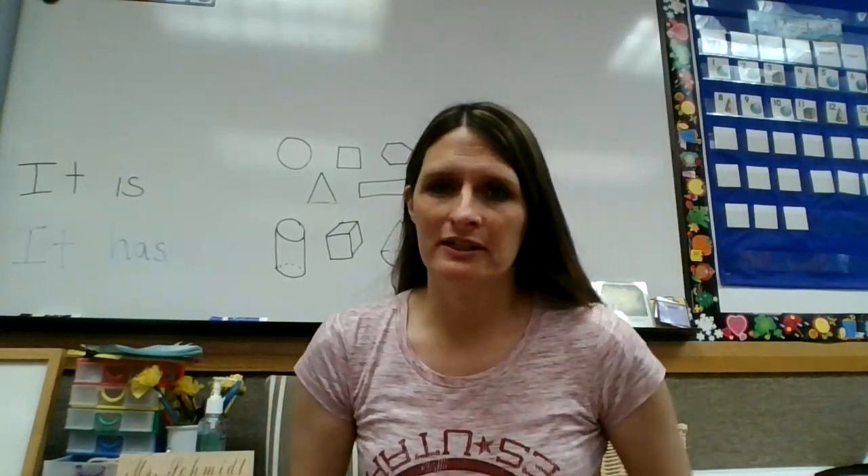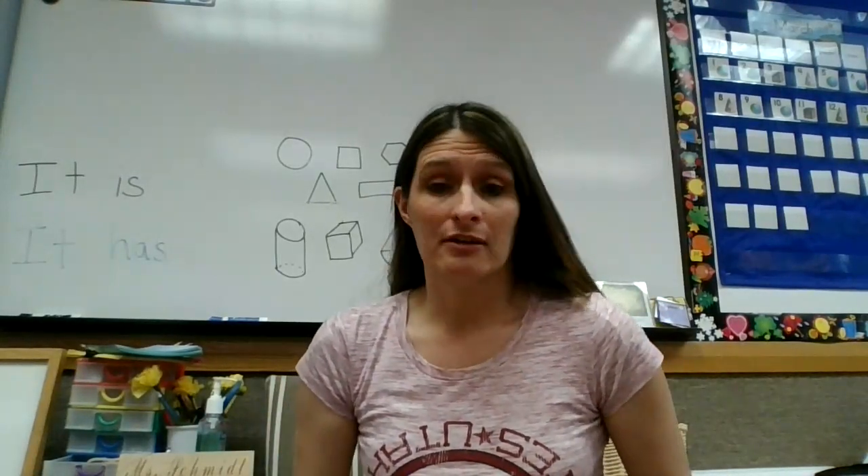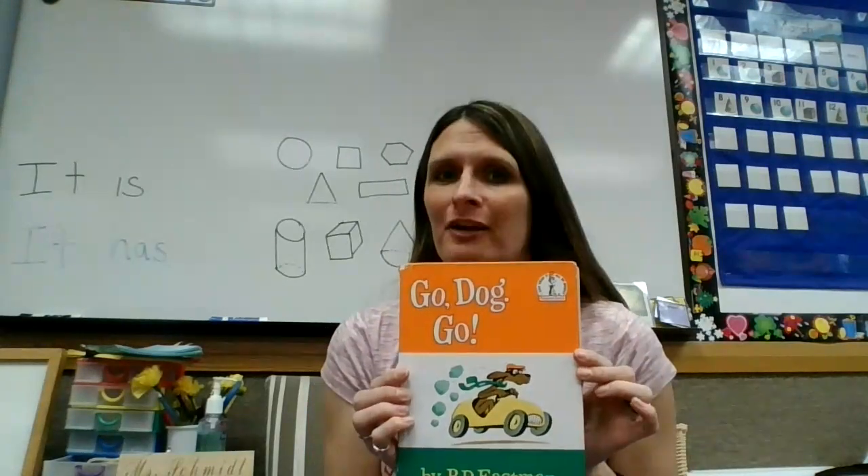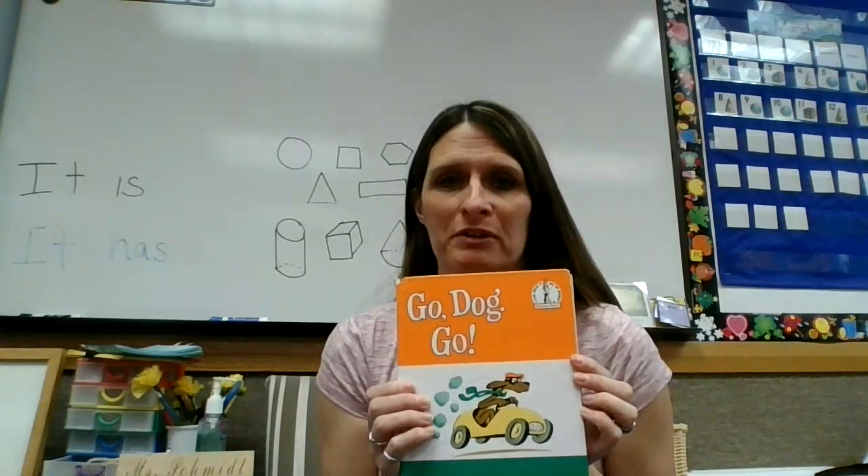Hi again kindergarteners. We're going to read another story today. It was suggested that I read a story about a dog, so today we're going to read this story. And one of the reasons I picked it is because you can help me read it.